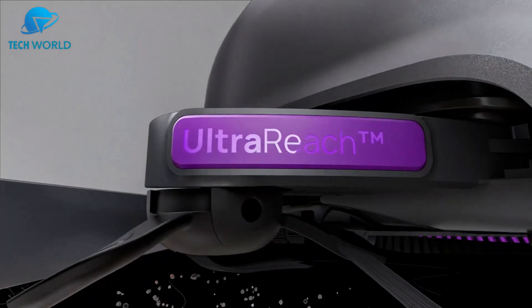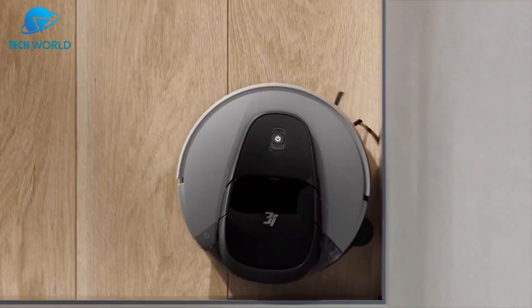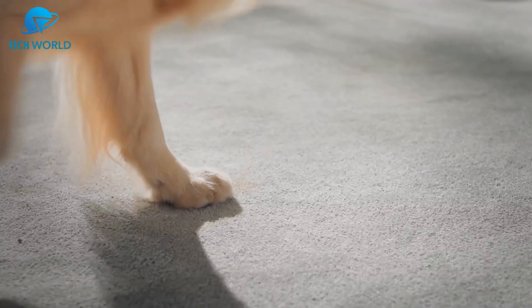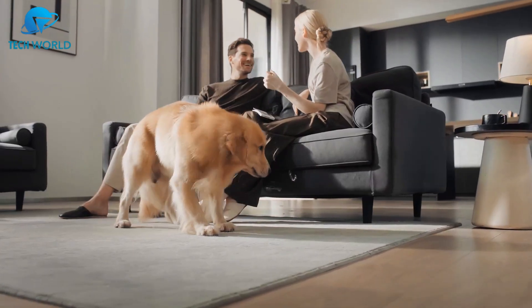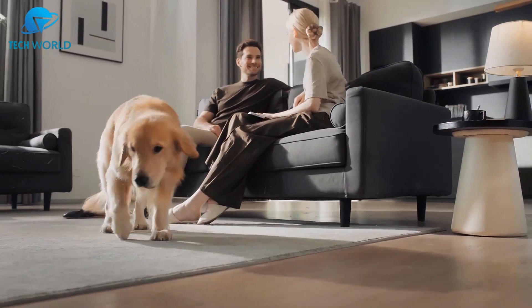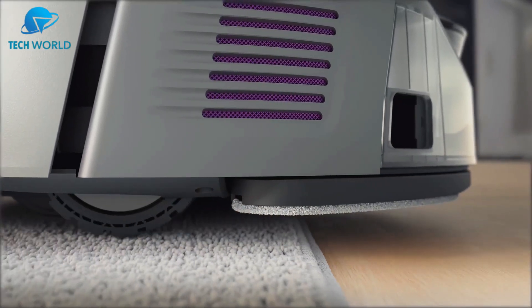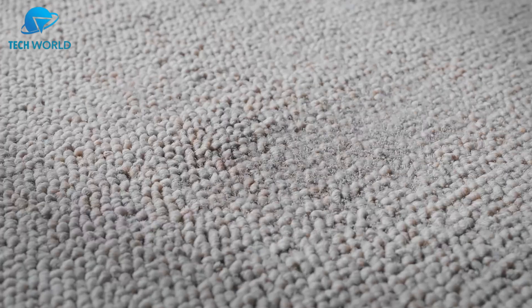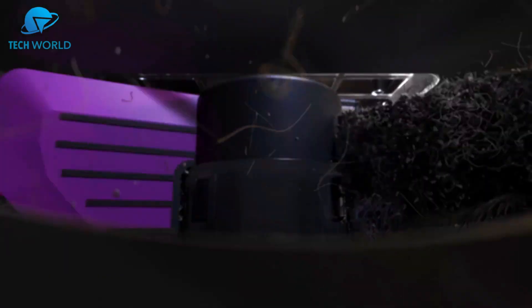Number one: the 3i G10 Plus robot vacuum and mop combo is worth a closer look. After putting it through its paces, I can confidently say it strikes a solid balance between convenience and performance. The first thing that stands out is the 18,000 pascal suction power — it's more than capable of lifting dust, crumbs, and even stubborn pet hair from both hard floors and carpets.